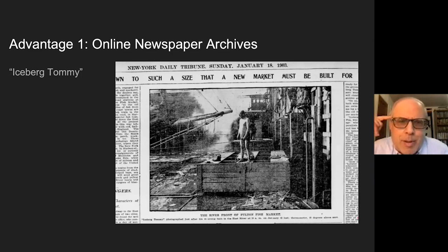During COVID, while everyone's in lockdown and I'm on sabbatical, what I was able to do is actually do pretty close to primary source research, reading story after story about the Fulton Fish Market on my computer screen. They look very much the same, but if you read enough and put them in chronological order, you can begin to tell the story about change over time. Iceberg Tommy, by the way, is one of my favorites—one of the colorful characters featured in a lot of these stories. He used to dip in the river when it was really cold.